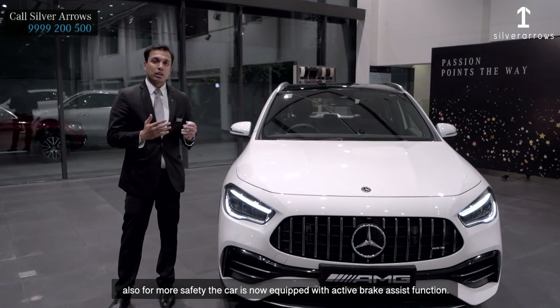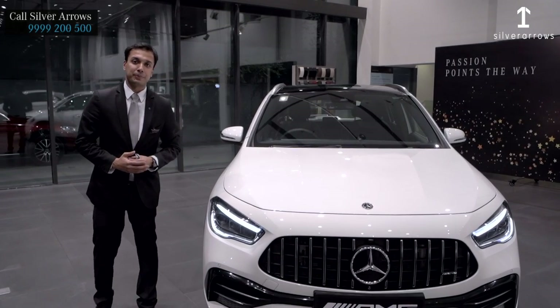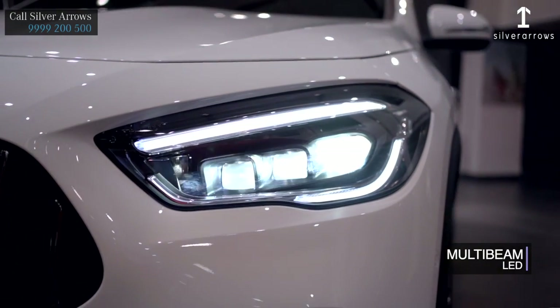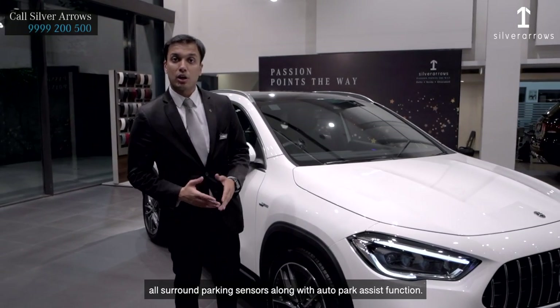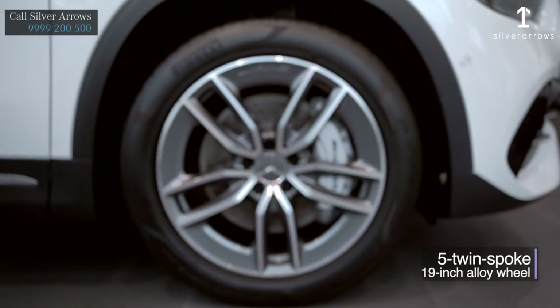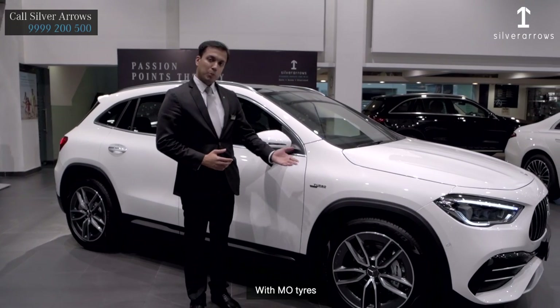For more safety, the car is now equipped with active brake assist function. Multi-beam LED high performance headlamps with a range of 650 meters and high beam assist function as standard. All surround parking sensors along with auto-park assist function. The 19-inch 550-spoke alloy wheels with AMG tires.